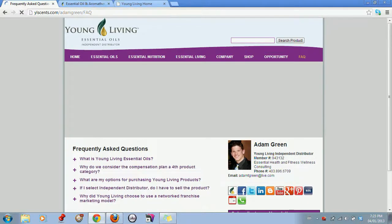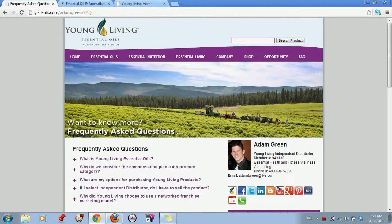We have a frequently asked questions page with questions people might normally ask, such as what are essential oils, and then some more compensation plan information. Because really in Young Living, we feel like we have four strong product lines: essential oils, essential nutrition, essential living, and our business plan — our compensation model. So we go and address some of those things here.